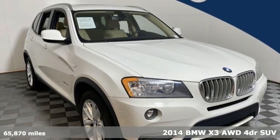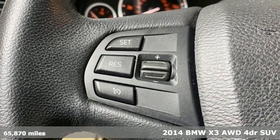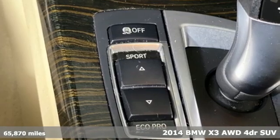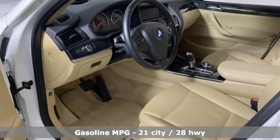Here's a 2014 BMW X3. This X3 is versatile and nimble enough for the urban jungle and capable enough for your next road trip. And with features like these, every drive is a pleasure.